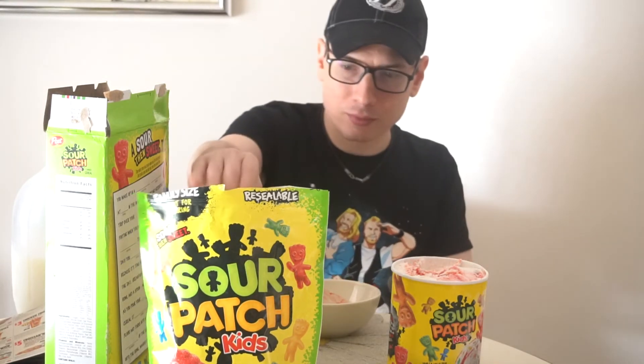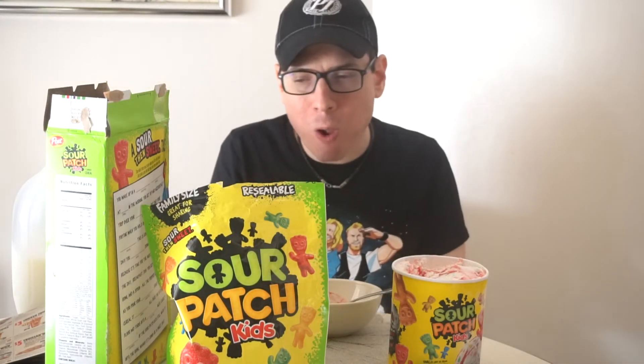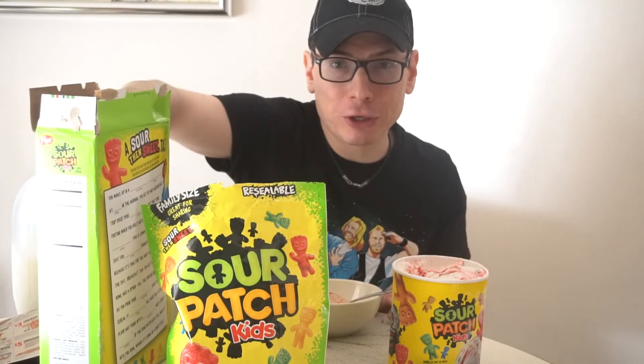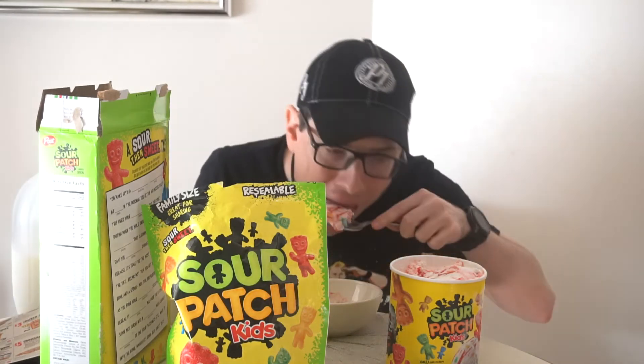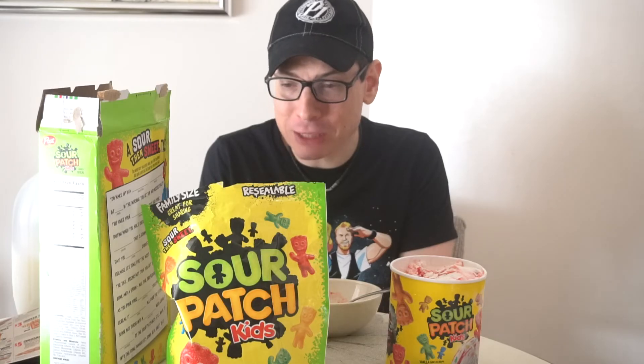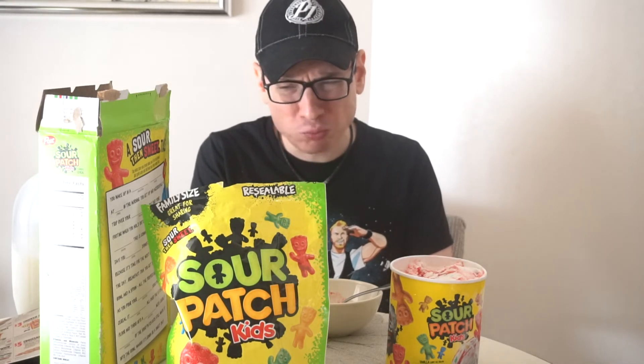Now we're going to take some of the Sour Patch Kids and put some ice cream on them — mix them in together. I suspect it got cold real quick, and it's hard really quickly. Holy shit — yeah, this is a bad idea. It's almost impossible to chew because you combine the two. So now I'm actually going to take the cereal itself and combine it with the ice cream. As I expected, it does not help the cereal at all. I actually taste more of the cereal than the ice cream. Oh no. It actually makes the ice cream worse. If you don't do this — it's not a bad idea. 100%.